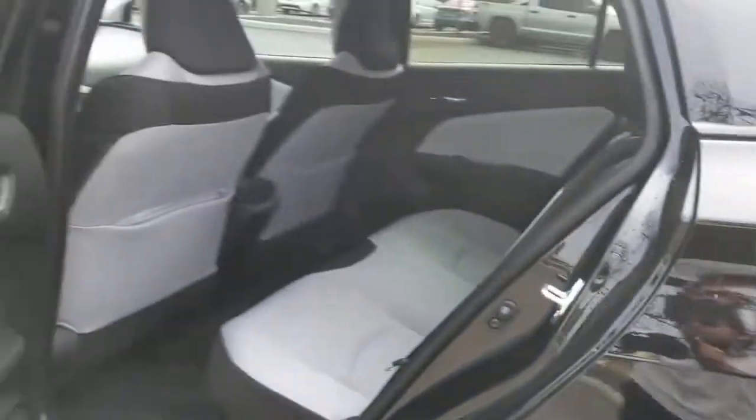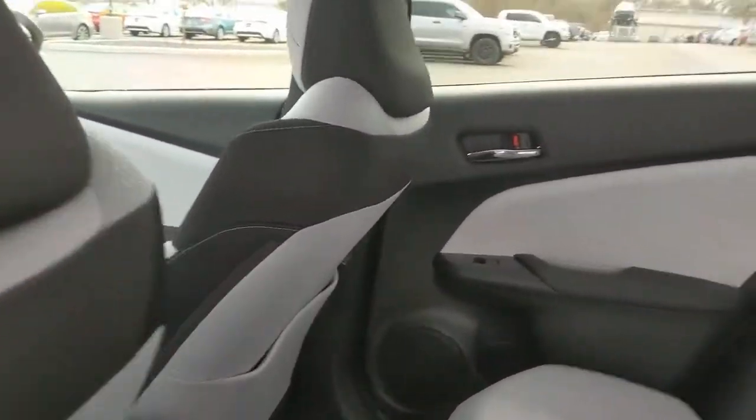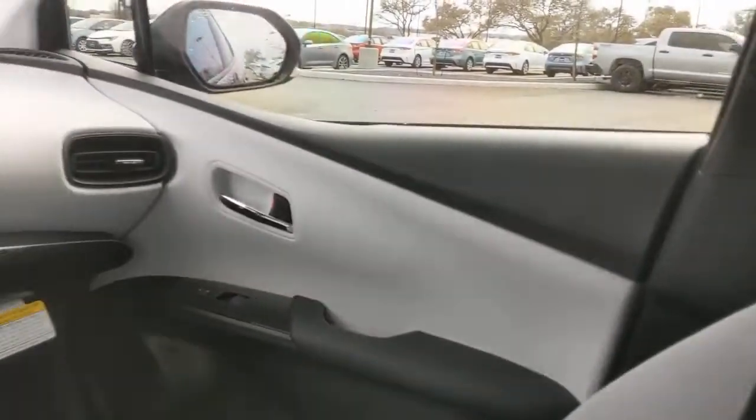This is the ideal time to take advantage of the Prius's cost-saving fuel efficiency, and we're here to make it easy for you. Come in for a test drive today.